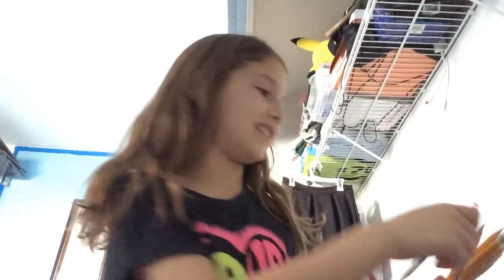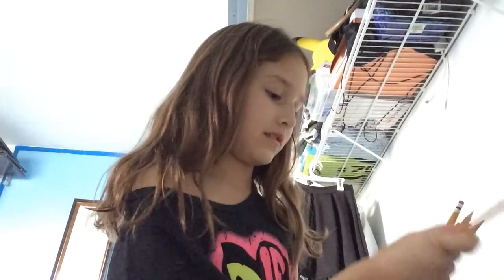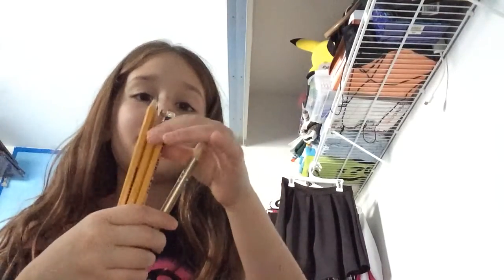Oh my god, how many pencils do I have in here? Look at all these pencils! I hope we can use some of these. I'm going to use some of these. I'm going to put back the ones that are not sharpened. But I didn't know I even had this many pencils. This is amazing. Look at all the pencils that are sharpened that I am going to keep — because who doesn't want to keep sharpened pencils?